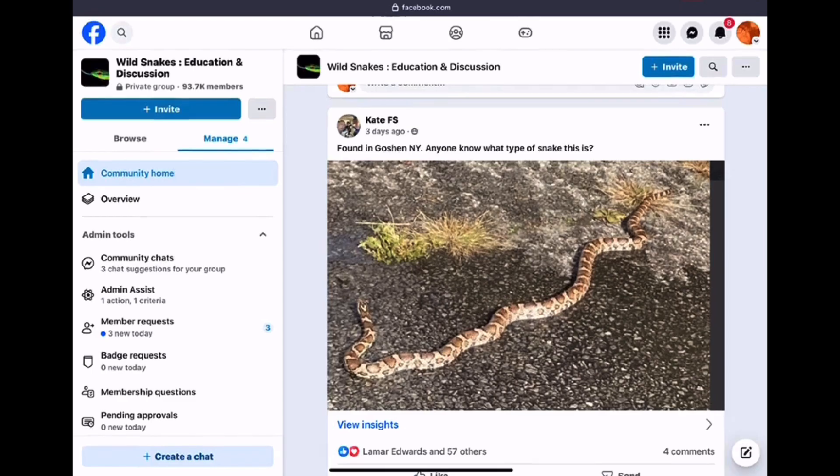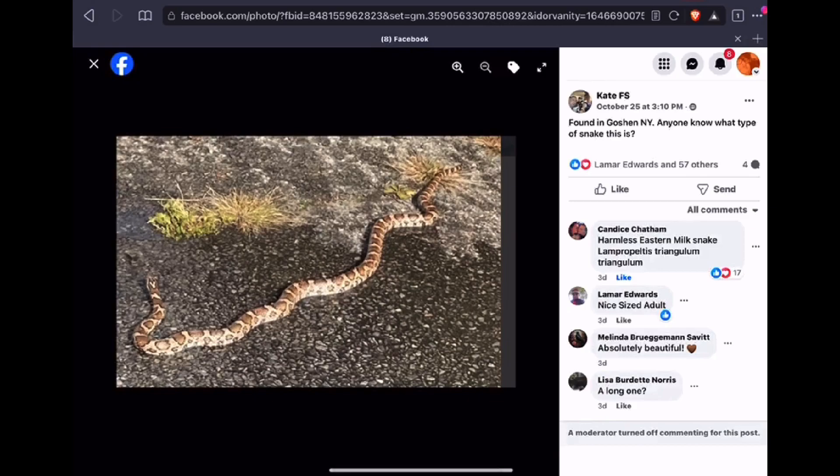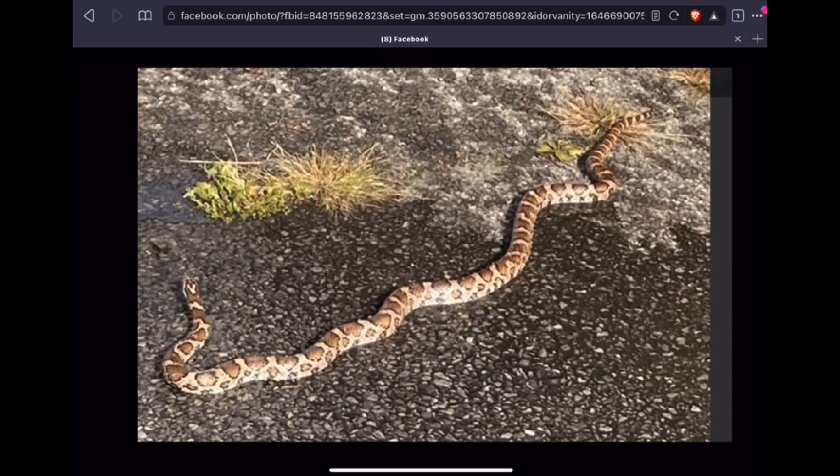Kate posted this nice adult eastern milk snake from New York. The eastern milk snake is a non-venomous snake in the genus Lampropeltis, with the king snakes. Unfortunately, these snakes are sometimes mistaken for a copperhead or rattlesnake. Like many snakes around the world, they have the habit of vibrating the tip of their tail, and when they do that in dry leaves or dry grass it can produce a rattling sound that startles people — and they're often killed in the false belief that they are venomous. Of course, this tail-shaking behavior is not mimicking a rattlesnake; it's simply a shared defensive behavior, and rattlesnakes just evolved it to the next level.